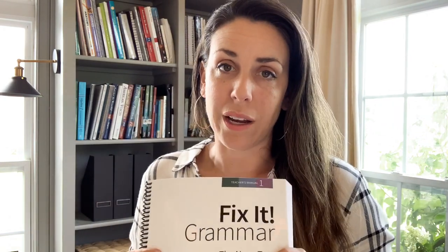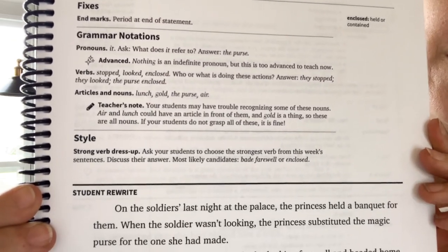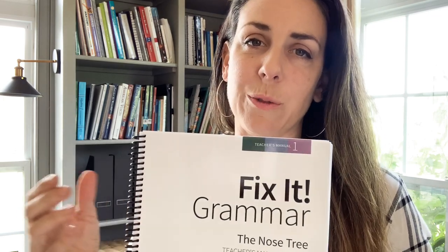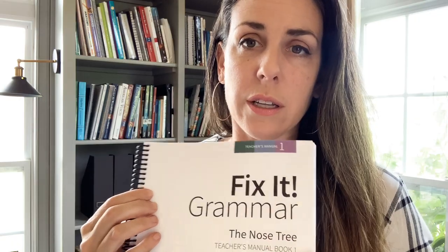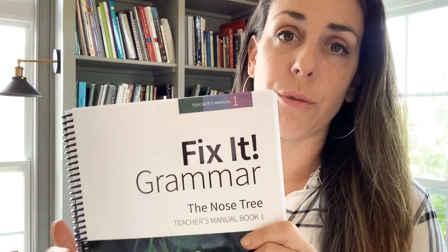The grammar curriculum also coincides with IEW, which we'll be using later in the year for writing. Here's an example — week 11, day four — you have a sentence to correct, with grammar notations and style, and the goal is to write out a fully corrected story. We can accomplish it in about 10 to 15 minutes a day as a group. We're not starting right off with the writing curriculum this year because we're finishing up My Father's World writing curriculum first, and then we will transition to IEW — Institute for Excellence in Writing.